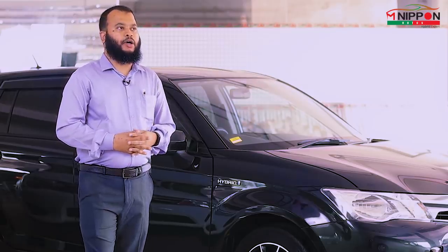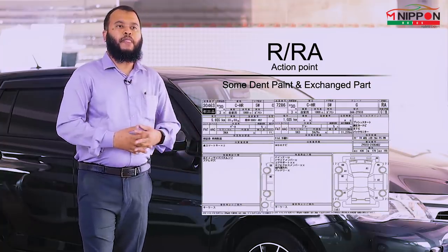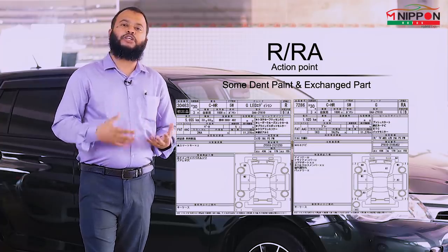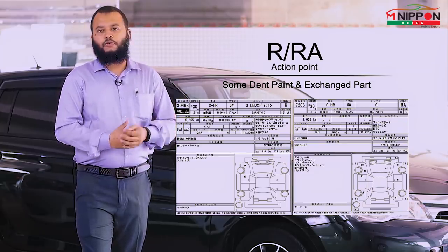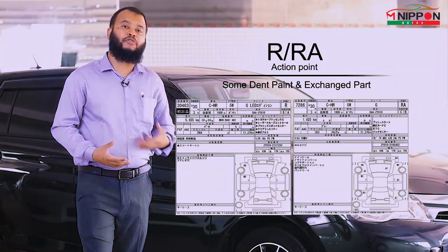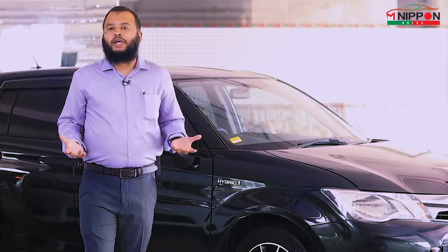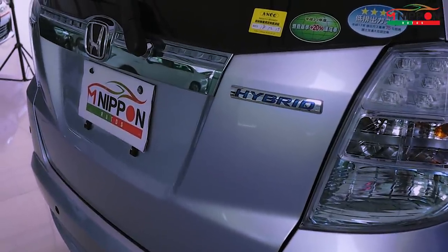There are also special grades, such as the R-A grade. This is a special grade because the pointer scale is different, but it is sometimes equivalent to a grade 4 or 4.5. The R-A grade means there is a repairable element, and Japan has already replaced or repaired that element. So an R-A grade can effectively be considered a 4th grade car.